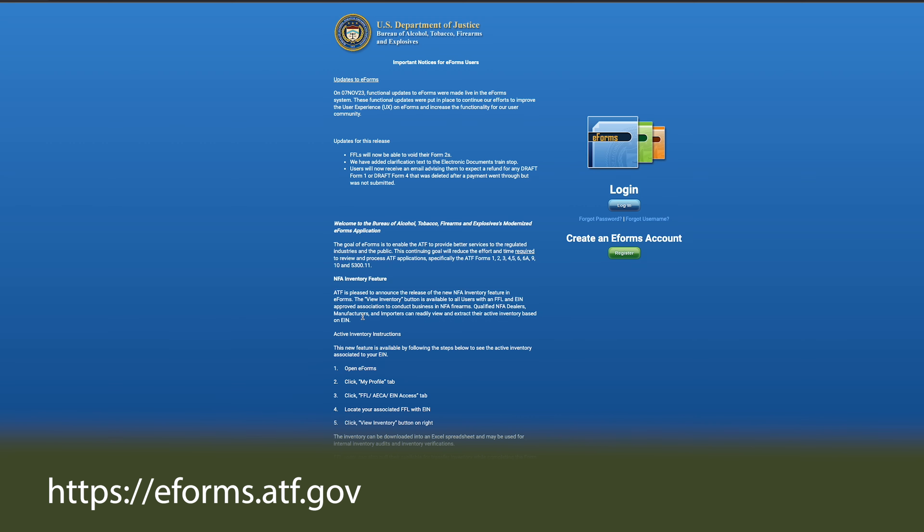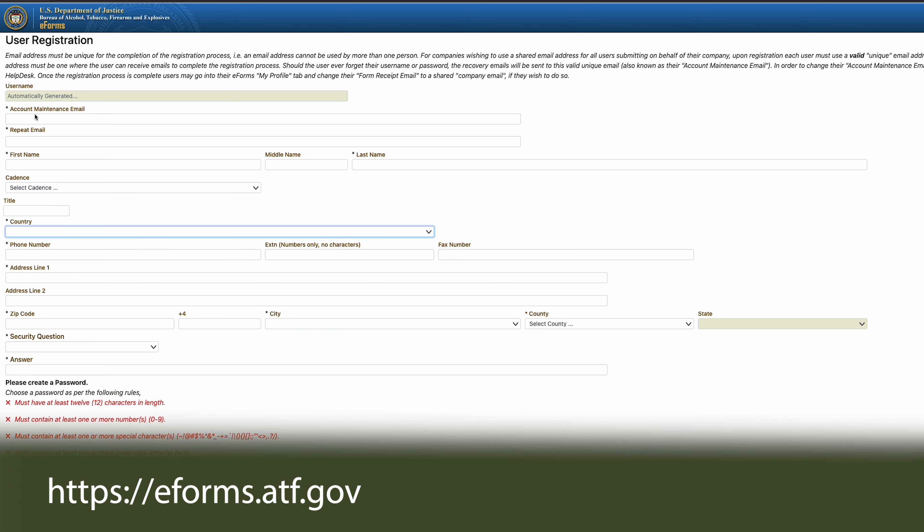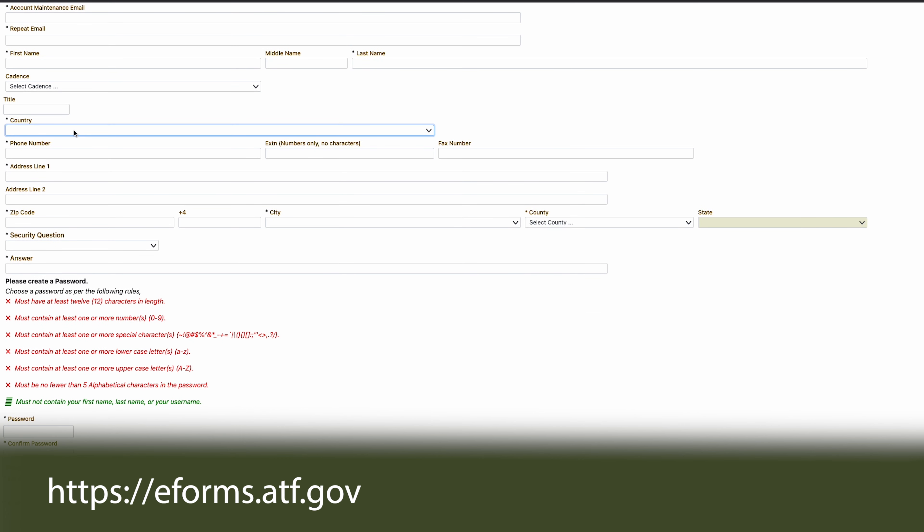So you want to buy a suppressor. The first thing you're going to want to do is go to the ATF website, sign up, and get yourself a username and a pin. That's going to make the process a lot easier later on.